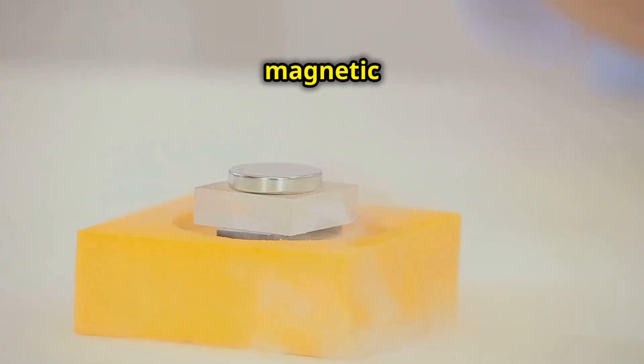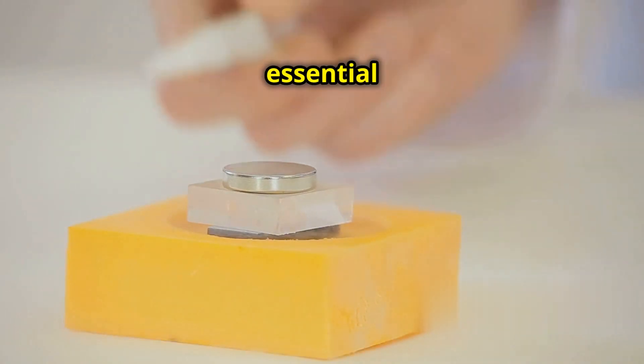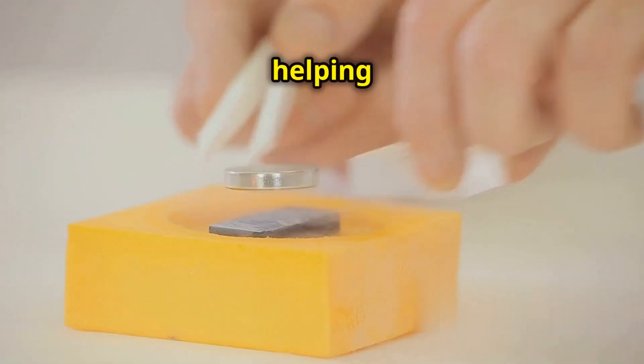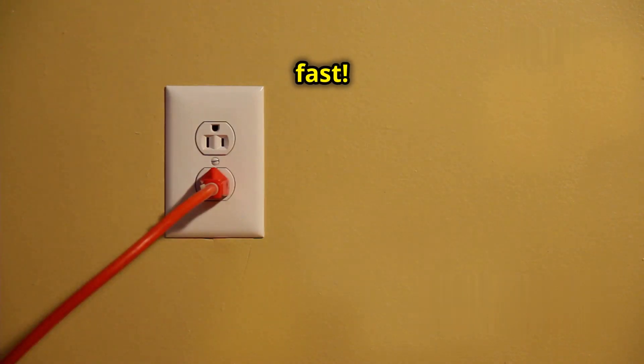We know Earth has a magnetic field and we use magnets to generate electricity. This magnetic field is essential for life on our planet, protecting us from harmful solar radiation and helping animals navigate. But how strong is it really? Can we just plug into Earth and power up our homes? Not so fast!